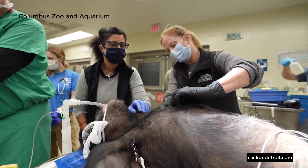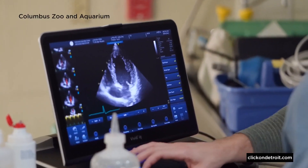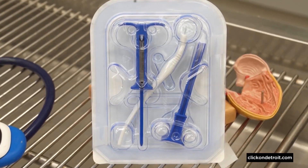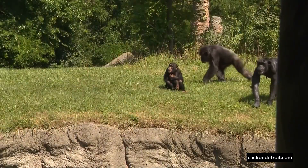These two are phenomenal candidates to be the first ever bonobos in the world to receive these implants. The implants she's referring to are called loop recorders. Dr. Ann Duncan is the director of animal health at the Detroit Zoo. One of the challenges to working with these animals is that we can't get information over long periods of time very easily, and the loop recorder is a perfect technology for this.